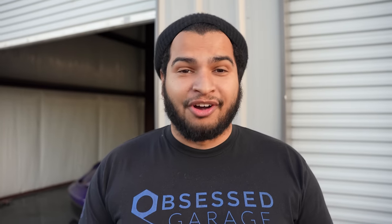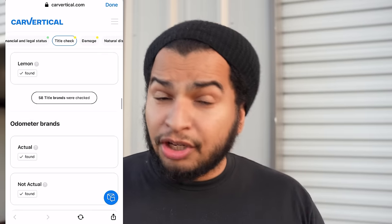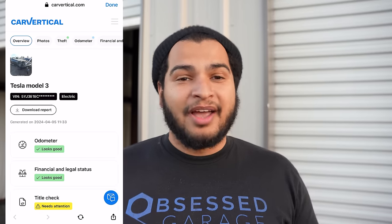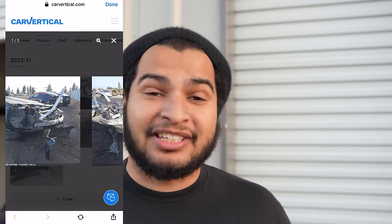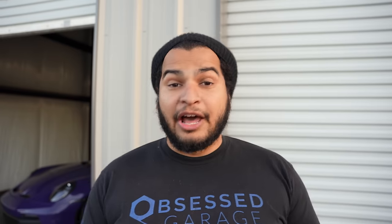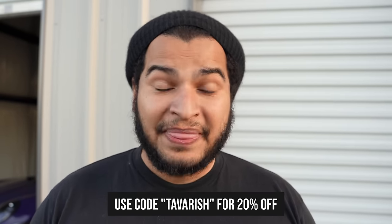One thing I should do right now is check the vehicle history using our sponsor CarVertical. I've been working with CarVertical for a very long time because they are the best vehicle history report you can get. Not only does it tell you if a car has been stolen, has fire damage, flood damage, or been in a bad accident, it can also tell you if it has mileage discrepancies. All you have to do is go on the website, type in your VIN number, and it gives you a full vehicle history report. If you have a car with a salvage title or rebuilt history, you can see photos of the car in the salvage lot after the accident. Use my code 'tavarish' for 20% off — link in the description.